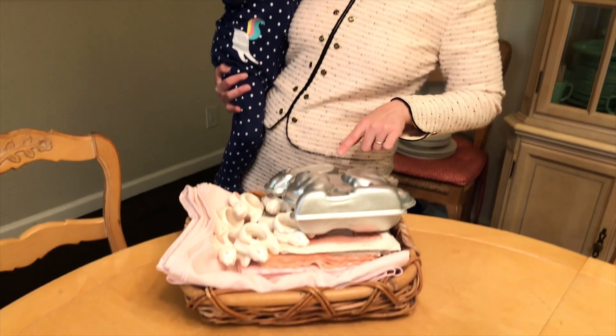In honor of Easter, which I know many of you will be celebrating with your families, I am dressed like an Easter peep and I'm ready to set my table for you. If you happen to celebrate Passover, I will have a Passover video over on Little Kosher Lunch and I will link it up above so you can hop over there and see a different table setting on the very same table with very limited supplies. So today's table setting is all about bunnies.